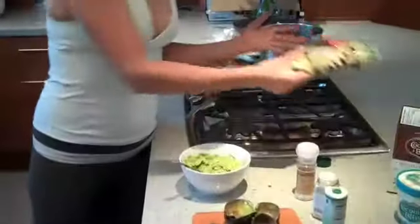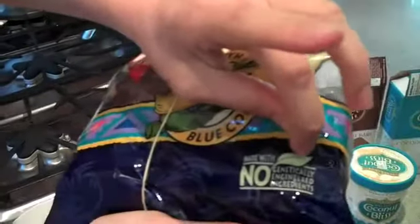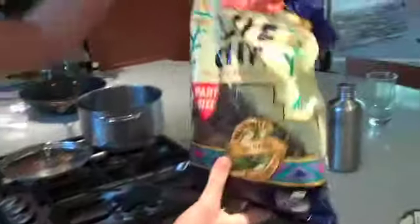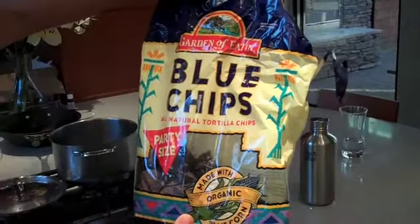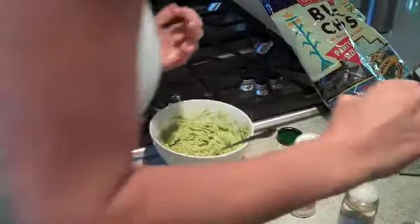And then since it's Fun Friday, we're going to have some chips. I like the organic blue corn chips — no genetically engineered ingredients. This one is Garden of Edin, and then also the Guiltless chips — I see you have the party size. I like those too.